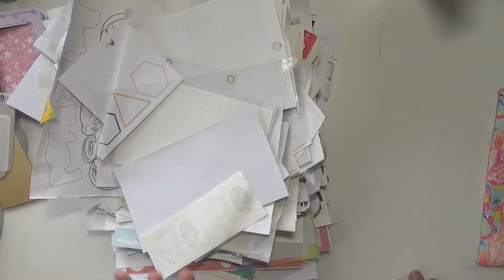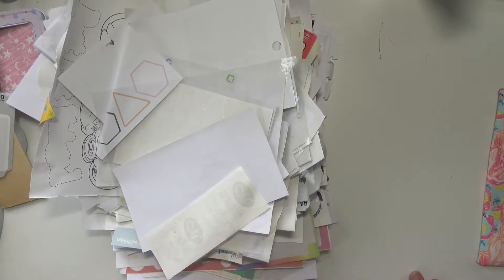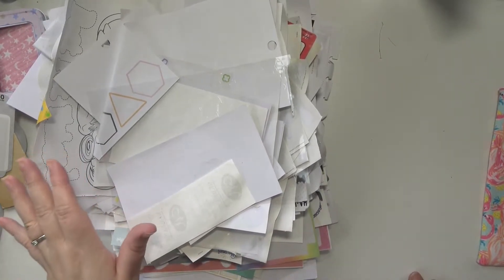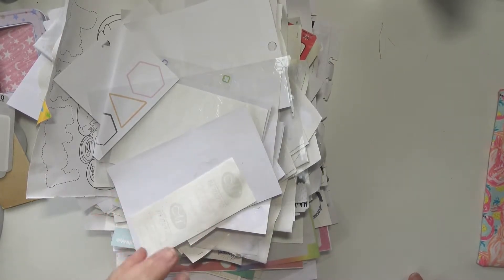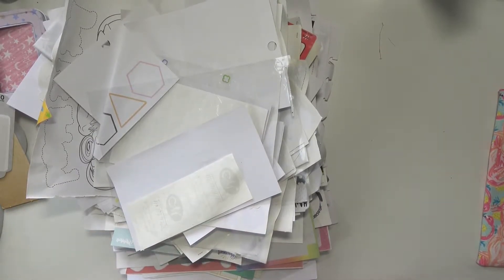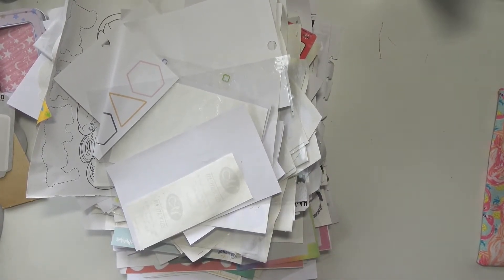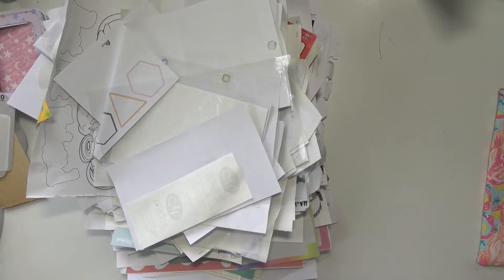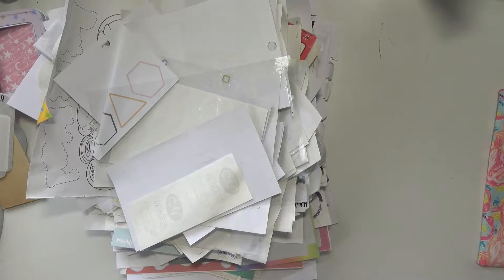I used up 315 coloring supplies — meaning markers, gel pens, highlighters, anything I used to color. I finished 315 of them and it fills up almost an entire paper grocery bag, two-thirds of the way to the brim. It's so heavy — that's got to be like 10 pounds. That's crazy. So 315 — I'm actually going to mark that down.